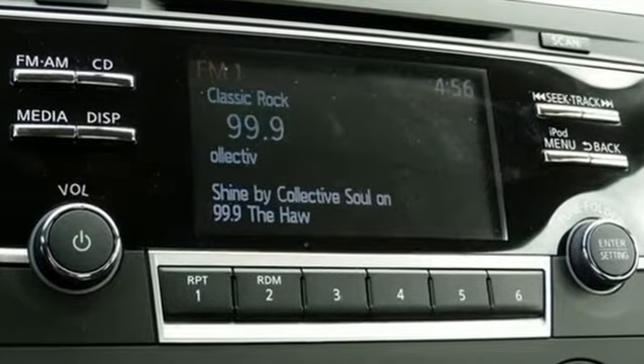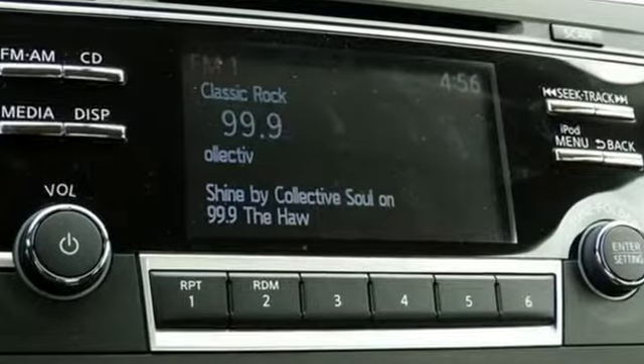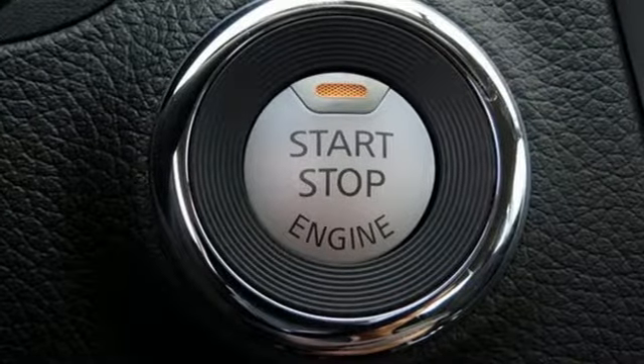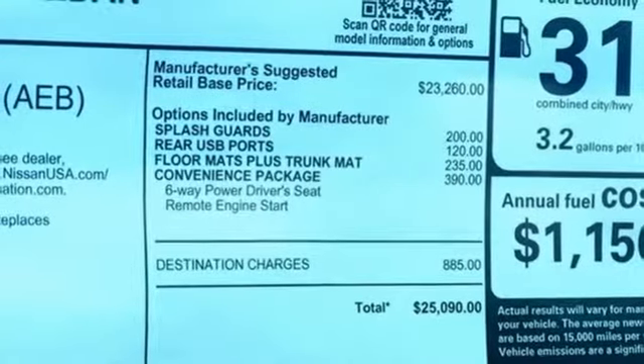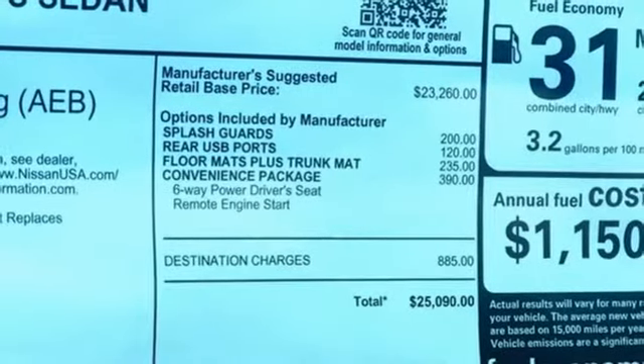Bluetooth wireless audio streaming, manual tilting steering column, driver and passenger front and seat mounted airbags, easy fill tire alert assistant, manual telescoping steering column.